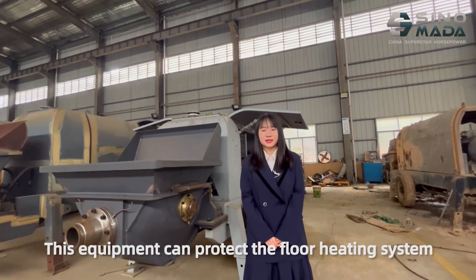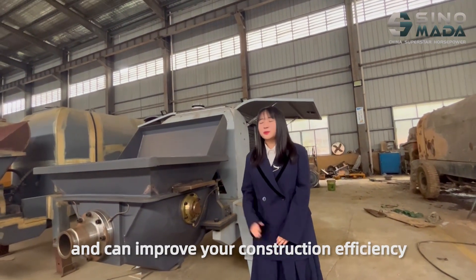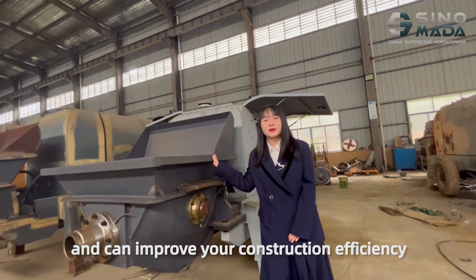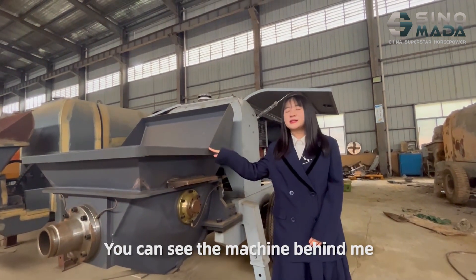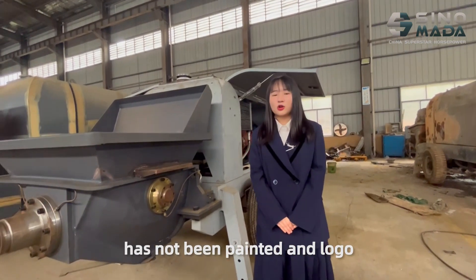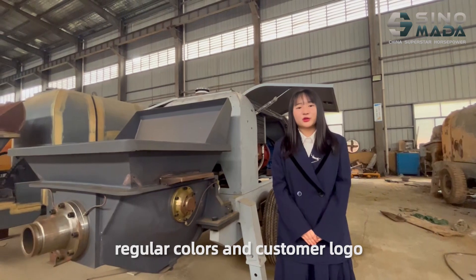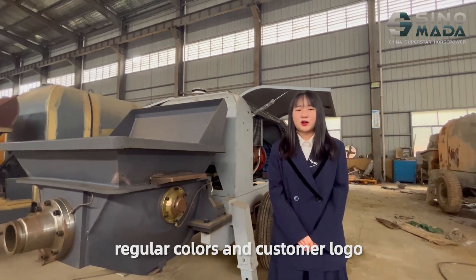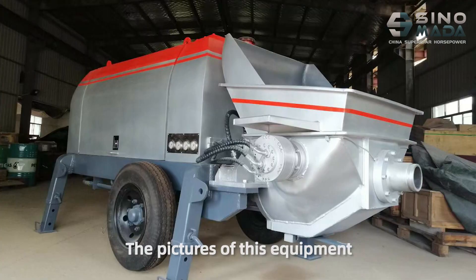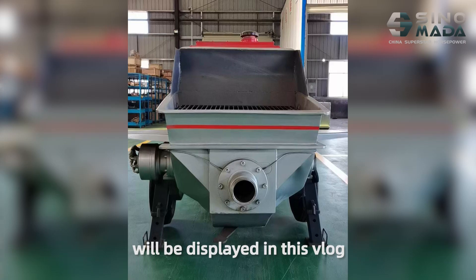This equipment can protect the floor heating system and can improve your construction efficiency. You can see the machine behind me hasn't been painted and doesn't have a logo yet — it means you can customize your preferred colors and customer logo. Pictures of this equipment will be displayed in my blog.